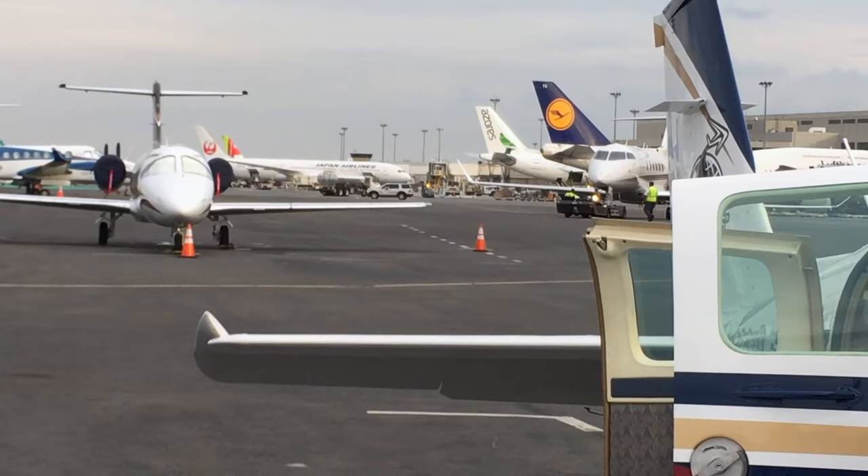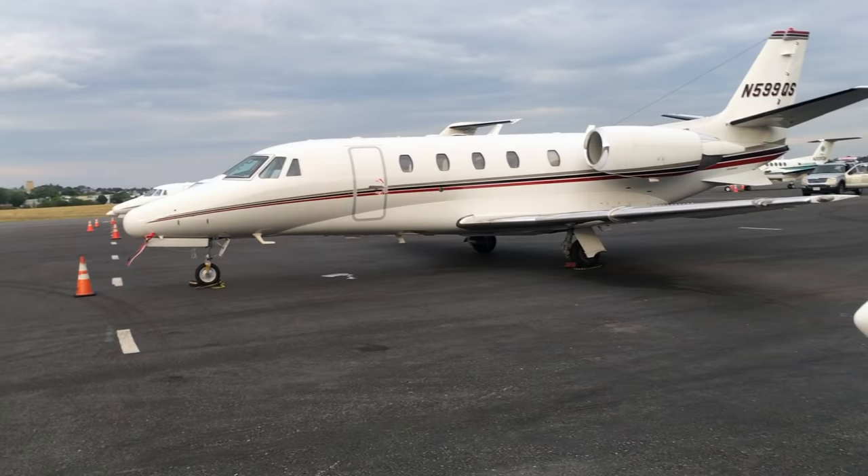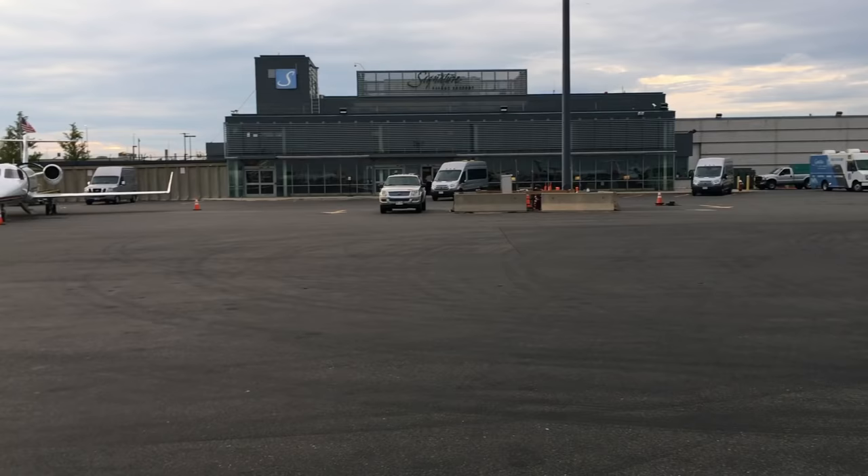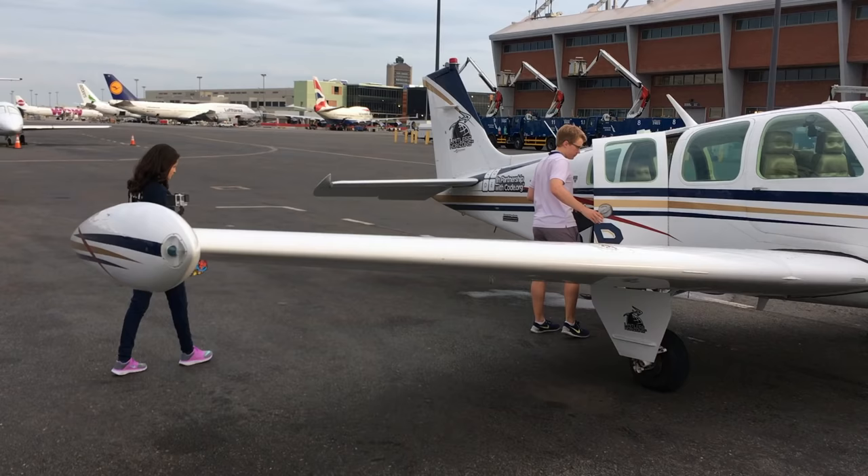Today we're doing an Angel Flight from Boston to Philadelphia. Angel Flight is this organization that pairs people who need to travel for medical treatment, who otherwise couldn't afford to get there, with pilots who will fly them there. We're going to pick up a 15-year-old burned patient and her dad and fly them down to Philadelphia.